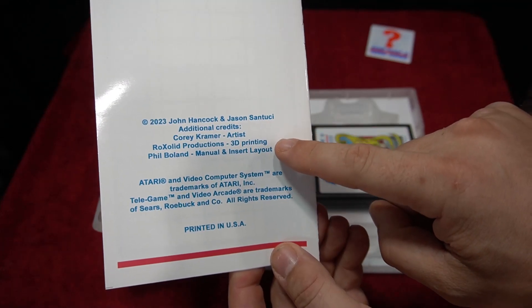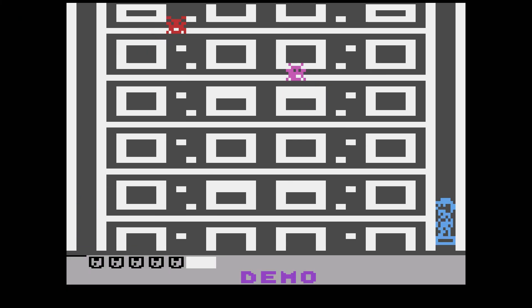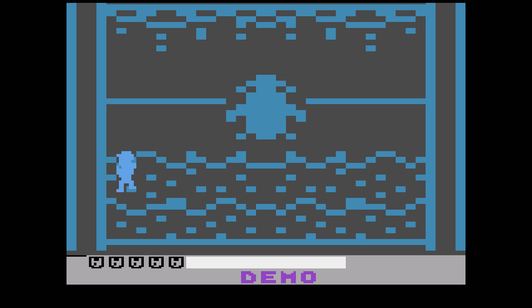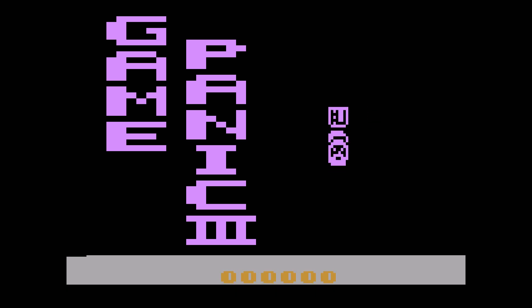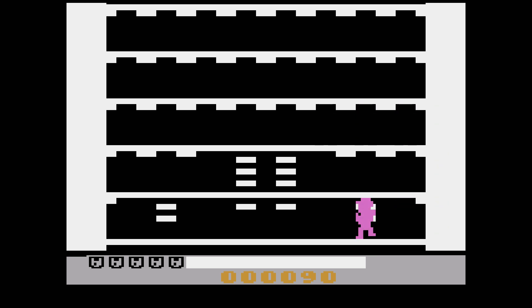I'm happy to show you the gameplay now. There's a demo mode — I love that Jason Santusi offered that, as he does on many of his games. This is an homage to old school tabletop gameplay style. There are two main difficulty settings. I'll show the easier version first. The story goes: a new batch of games has arrived at the retro tower, only to be incorrectly delivered to random floors.